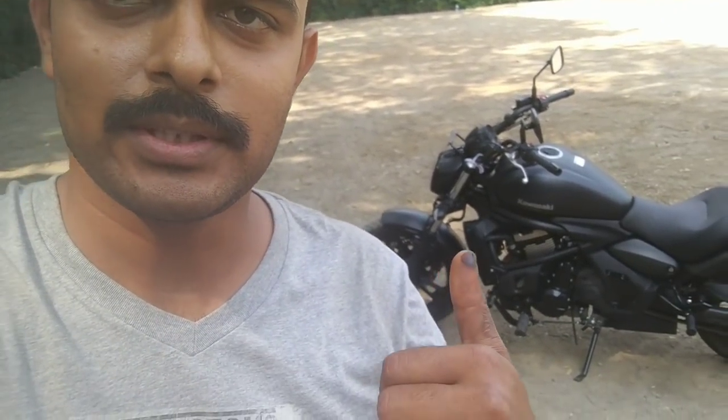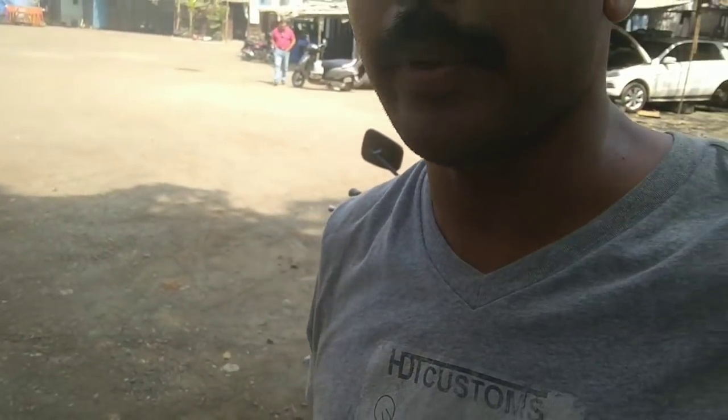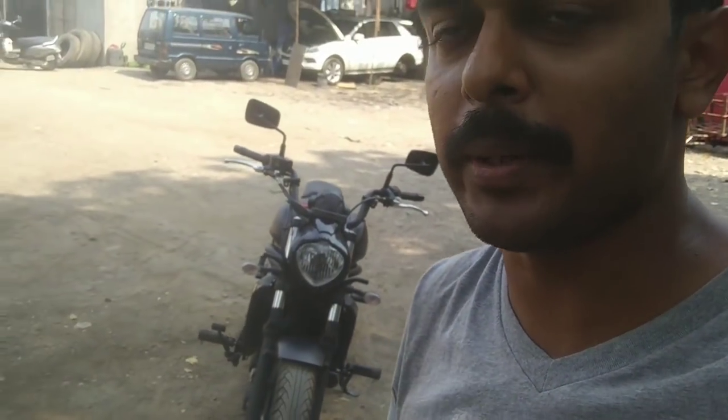Hi friends, welcome back to the lock and welcome back to the new customization. You can see that I'm doing today's customization on Kawasaki Vulcan, which you can see behind me. I've been doing this for a few weeks and I've also updated on Instagram and Facebook. This is Bombay's first bike, first delivered bike, which was for me to work on.